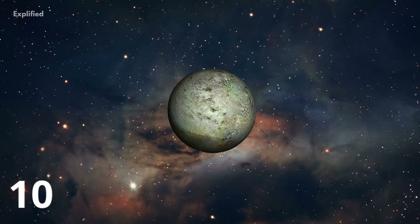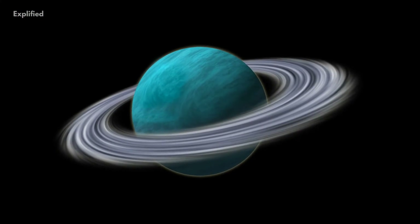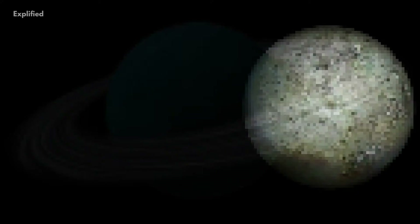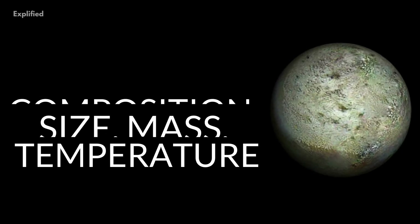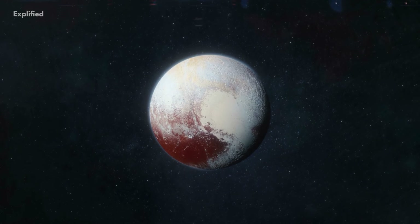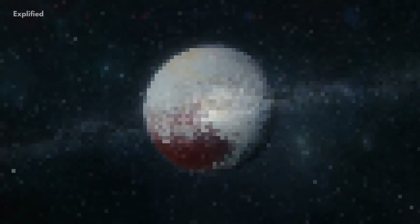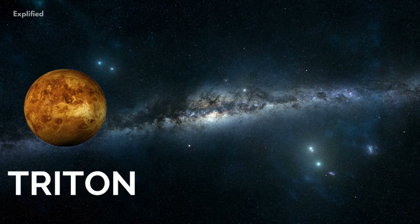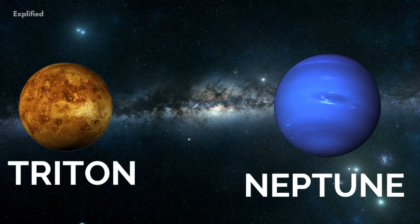Number 10. It is said that Triton was once a dwarf planet that was eventually captured by Neptune. Triton, which is almost identical in composition, size, mass, and temperature to Pluto, was actually once a dwarf planet located in the Kuiper Belt. Triton was captured by Neptune from the Kuiper Belt, which led to its unique opposite rotating pattern.